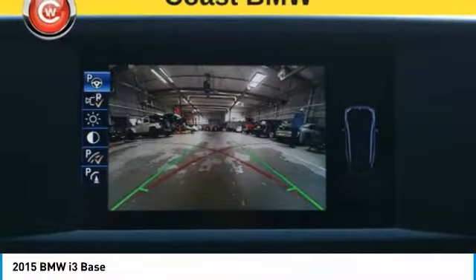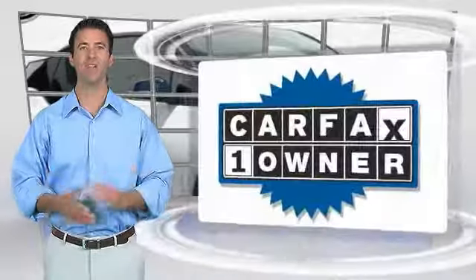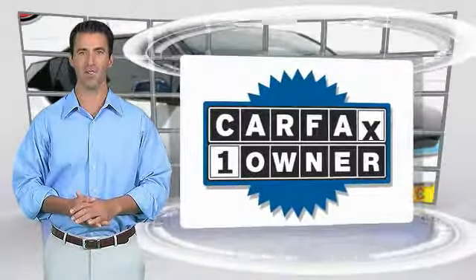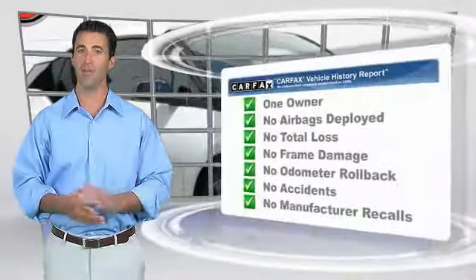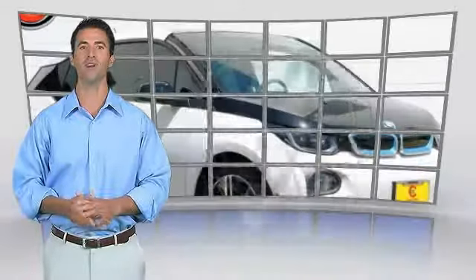Drive it today! This is a one-owner vehicle with the Carfax Vehicle History Report. Be sure to find a complimentary copy of this report online or contact the dealership.